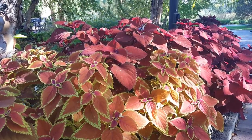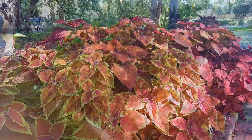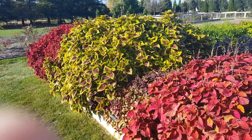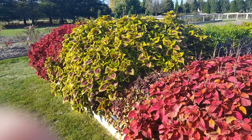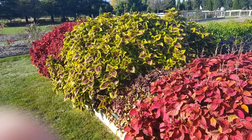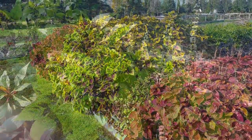Coleus grows best in shaded or partially shaded areas with well-drained soils, but some recently developed varieties can tolerate full sun. Plants should be pinched to promote bushy growth. Coleus are only winter-hardy in zones 10 and 11, but plants can be overwintered indoors as a houseplant.